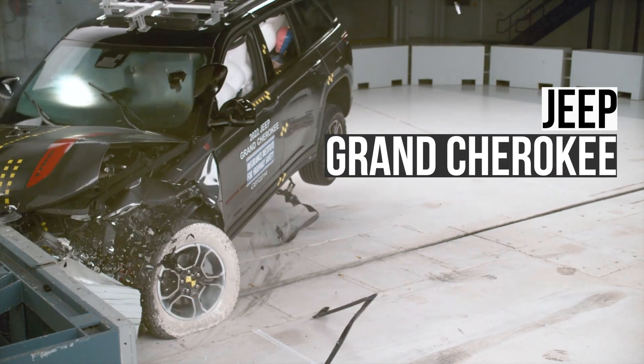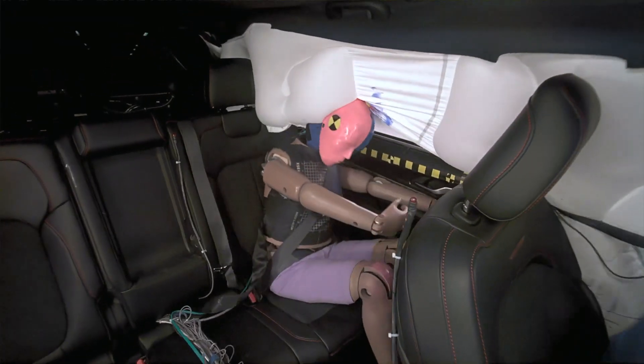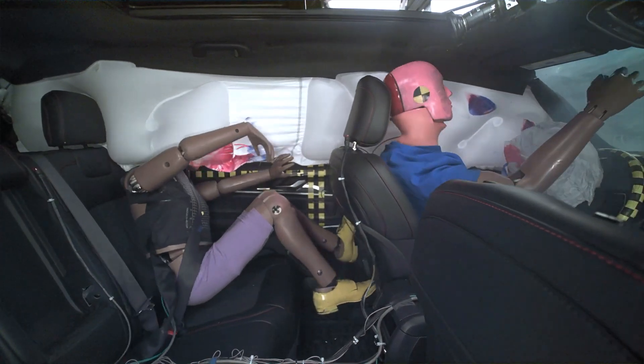In last place is the Jeep Grand Cherokee. The passenger dummy's head moved outside of the side curtain airbag. This is extremely dangerous because it puts the head at risk of impact with outside objects.